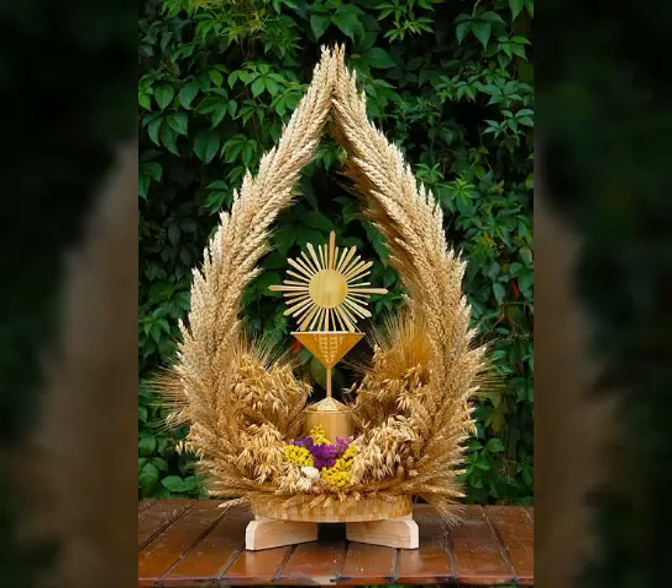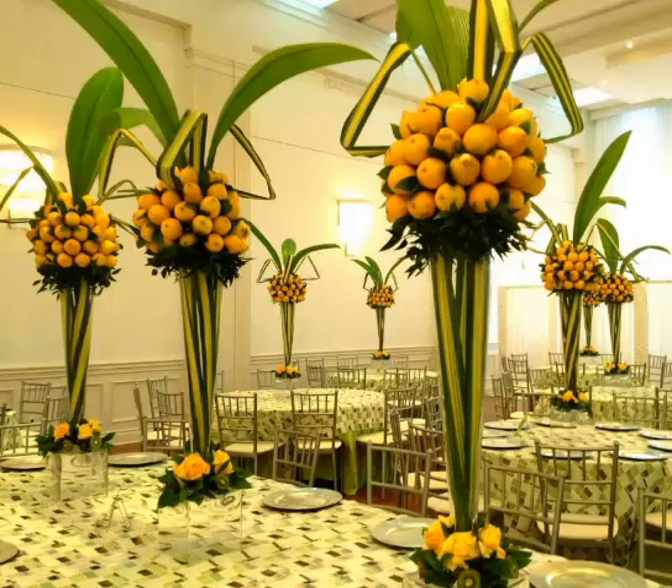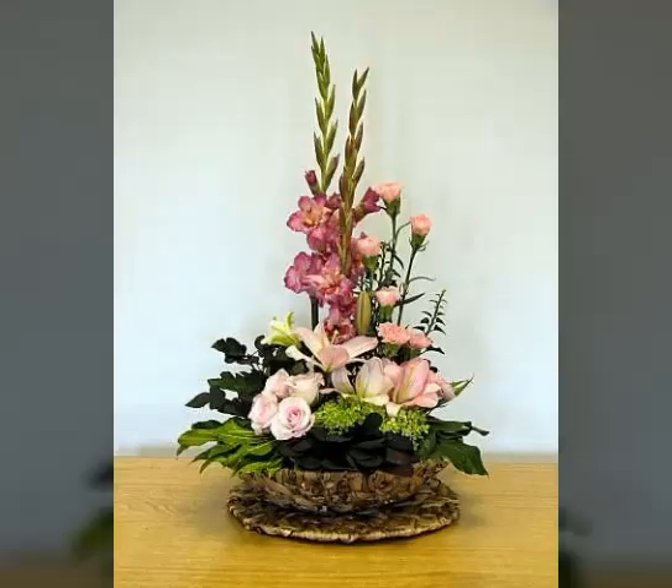In today's video, there are very beautiful and adorable areas about this beautiful type of flower arrangements that are literally nice and adorable. I hope that you all are doing fine and enjoying my video. Watch my full video and you will get very unique and adorable flower arrangements that are literally nice and adorable.